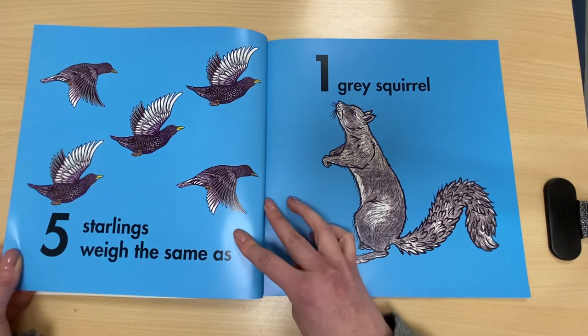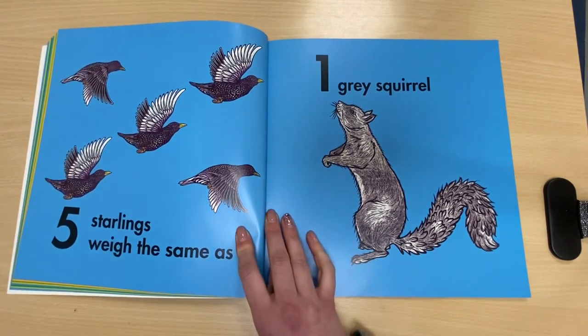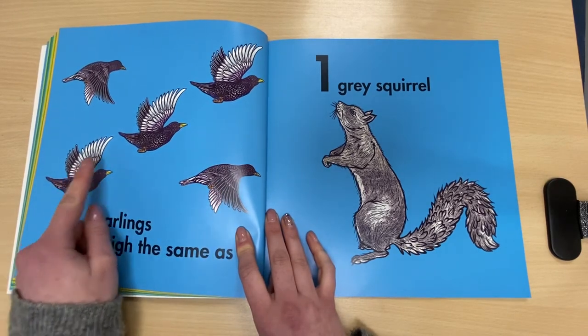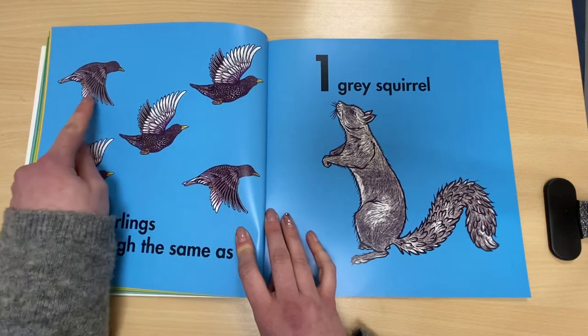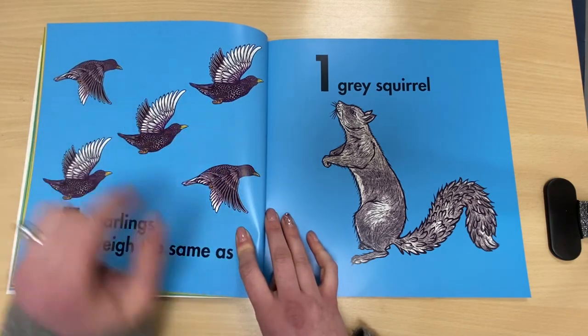Five starlings weigh the same as one grey squirrel. Let's count these starlings. One, two, three, four, five. We know it's five, don't we? Because it looks like the dots on a dice.